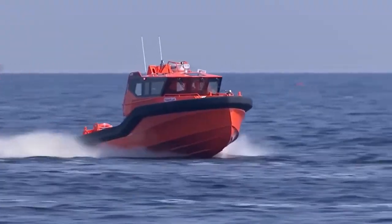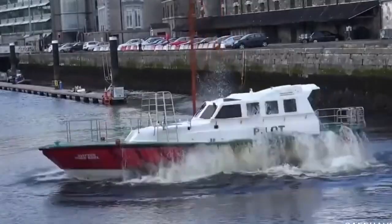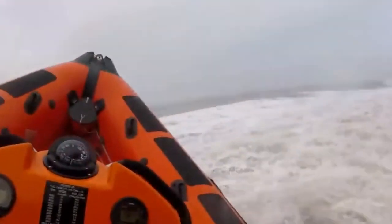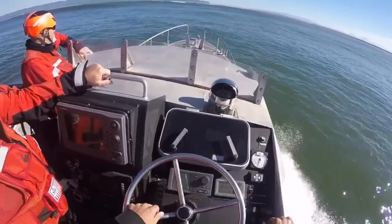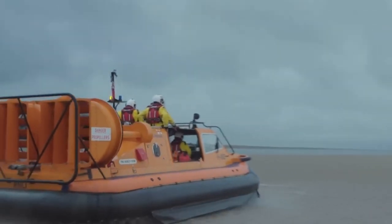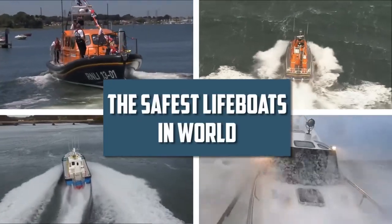The safest lifeboats in the world. Impenetrable, indestructible ships designed to safely transfer passengers away from danger. These lifeboats could be the difference between life and death in an emergency situation on the water. From a high-tech free-fall lifeboat to an advanced rapid-response hovercraft, here are the safest lifeboats in the world.